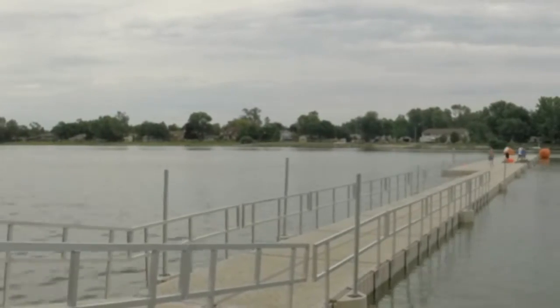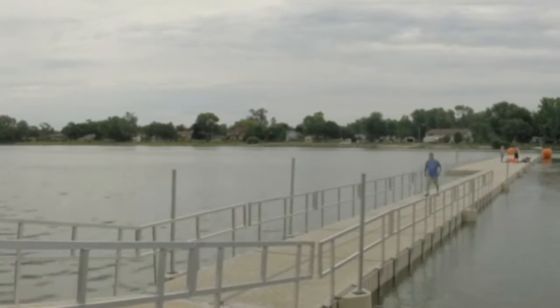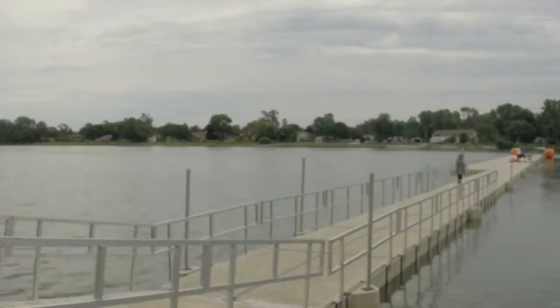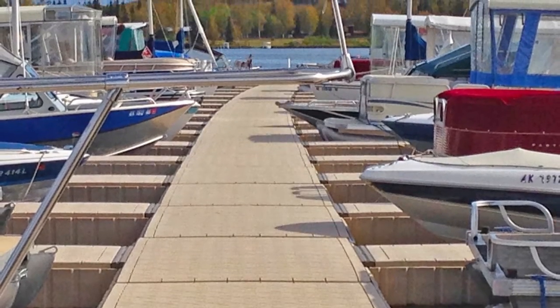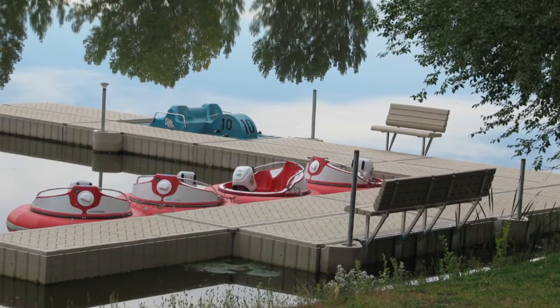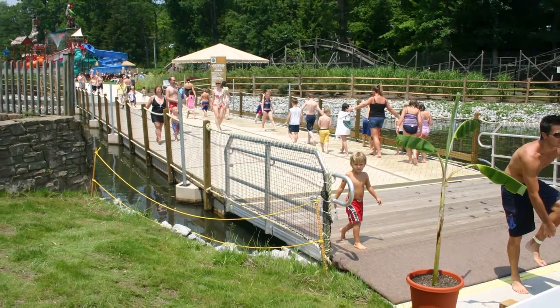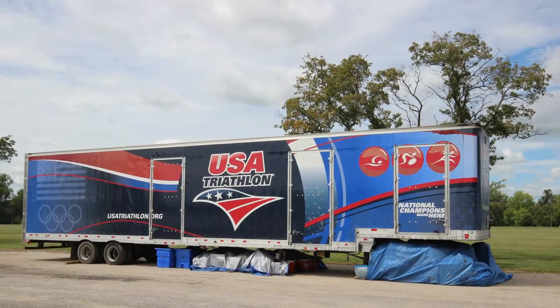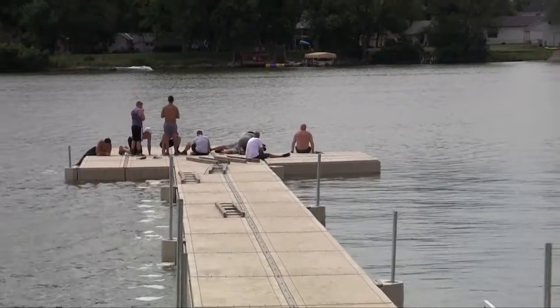Discover how easy it is to use PolyDock Products' modular floating docks for your next on-the-water event. PolyDock floating dock systems are a great choice for a wide variety of waterfront applications. Their attractive modular design makes them suitable for commercial applications, marinas, municipalities, and special events like the USA Triathlon 2016 Age Group Nationals in Omaha, Nebraska.